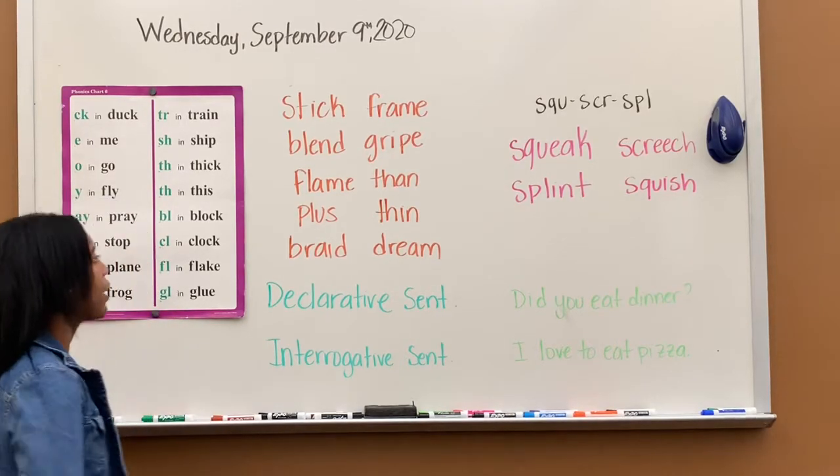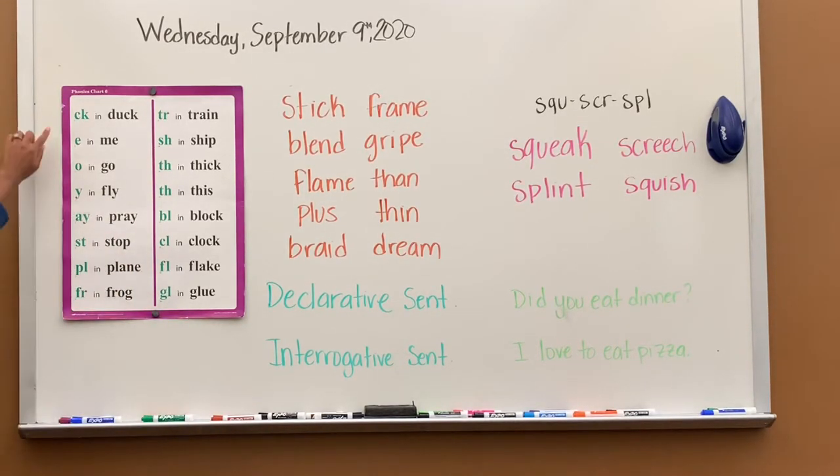Phonics lesson 18. Let's go ahead and review chart six. CK says K, K in duck.